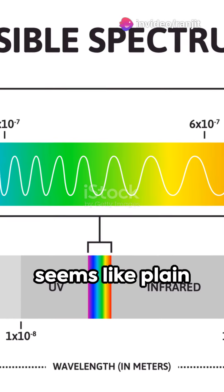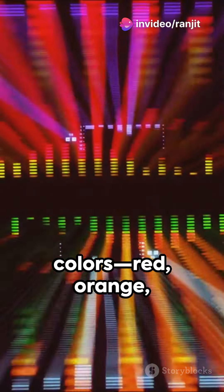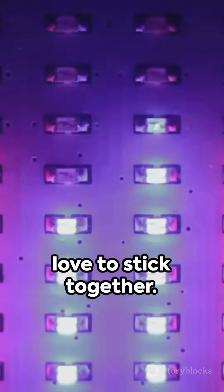When sunlight travels to Earth, it seems like plain white light — but plot twist, it's actually made up of various colors: red, orange, yellow, green, blue, indigo, and violet. These colors are like best friends who love to stick together.